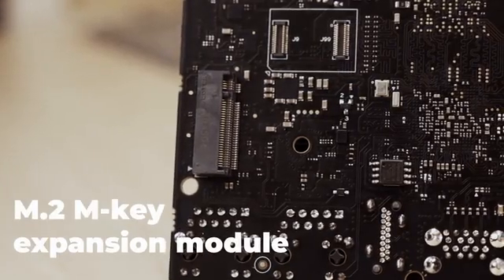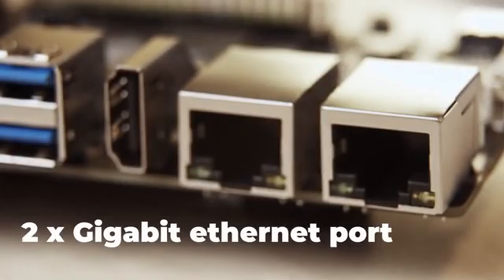To address wireless LAN and Bluetooth, we've added an M.2 MK expansion module. We've also increased the number of Gigabit Ethernet ports from 1 to 2. This greatly increases versatility for you and your Vision 5.2, as you get to choose what's best for your M.2 interface.